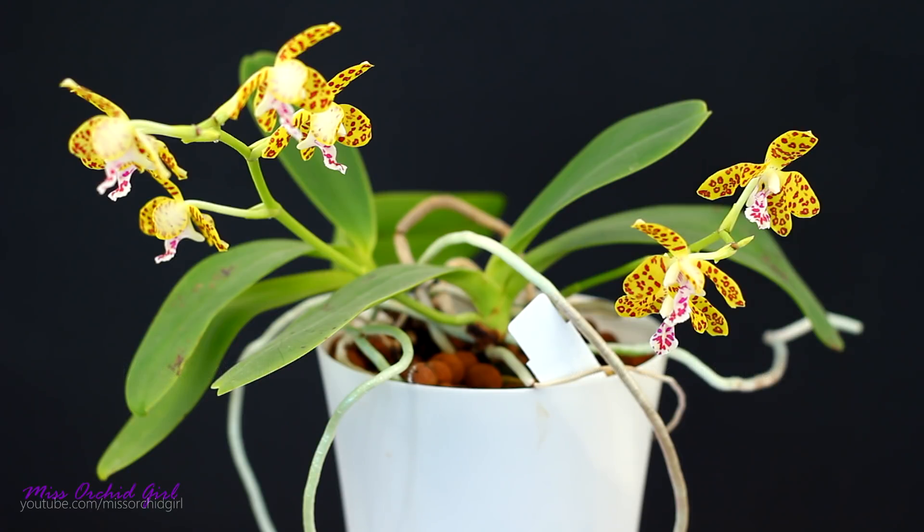Hey guys, it's Dani. Today we're taking a look at quite the neat little orchid. I've been dying to see this one in bloom and she has been on my wish list for quite a long time.